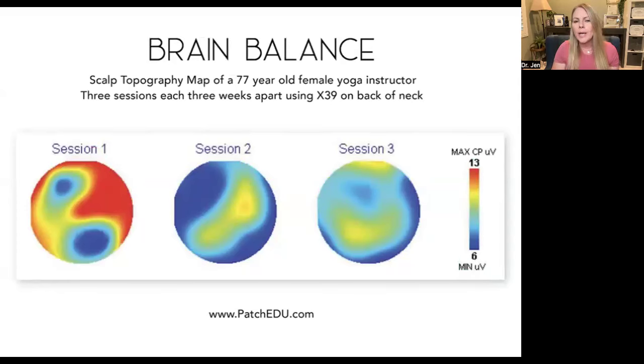Taking a look at a scalp topography map of a 77-year-old female yoga instructor: she came in for session one and you can see her brain is highly overactive. She went home with the patches and wore X39 on the back of her neck every single day, 12 hours on, 12 hours off. Three weeks later she comes in and her brain is completely calmed down. She goes back another three weeks — so this is six total weeks of using X39 — and by session three, at the six-week mark, she has a totally perfectly balanced brain. It's quite phenomenal.